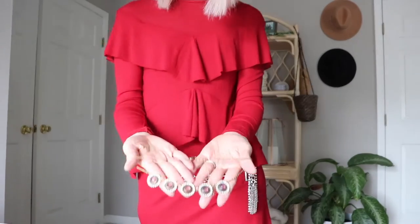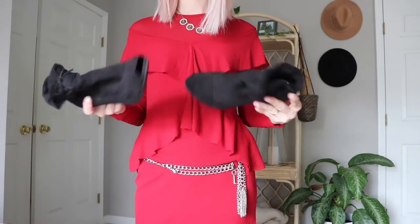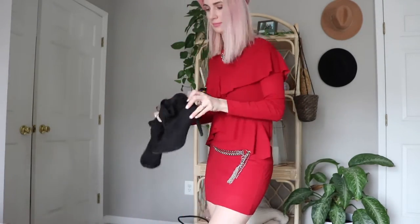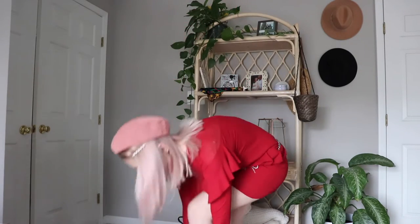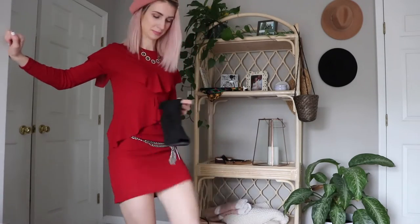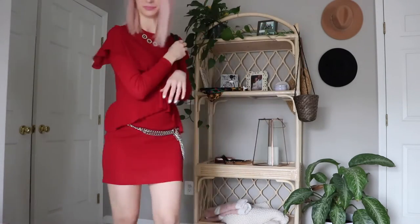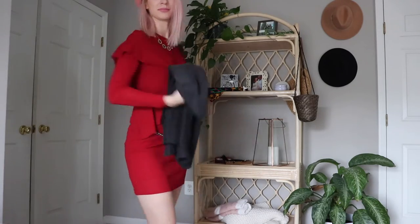This necklace I got at Goodwill — it has little pink stones and I thought it was really cute with the pink parrot detail. My open-toe shoes are also from a thrift store. I'm pairing the whole look again with my black purse and black blazer jacket.